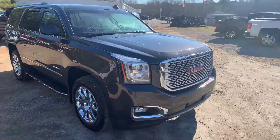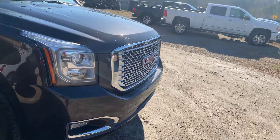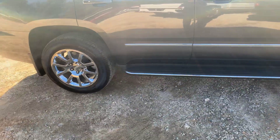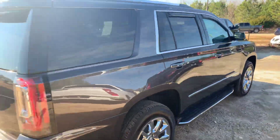Beautiful gray exterior, does have the fog lights below, front parking sensors, bold Denali grille, also have chrome accents on your sides, door handles and window trim, stationary running boards, and 20-inch wheels.